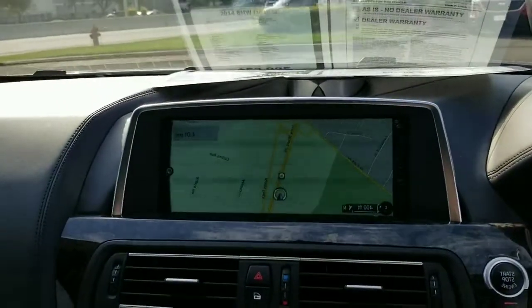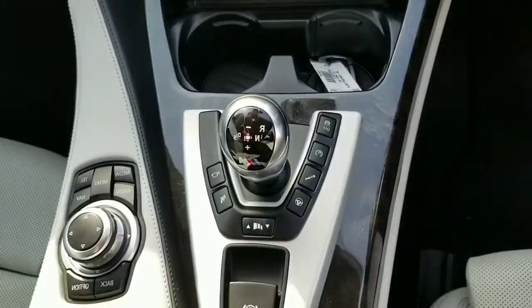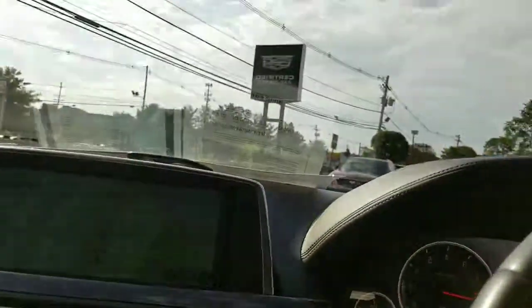You've got your paddle shifters here. Here's the center stack — you've got the navigation, the radio, and the climate controls, and everything else in the center stack. And of course, it's a convertible.